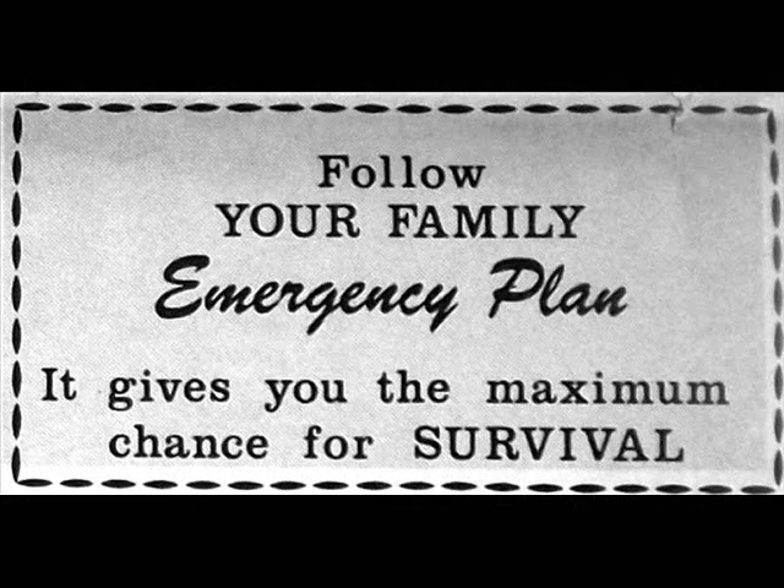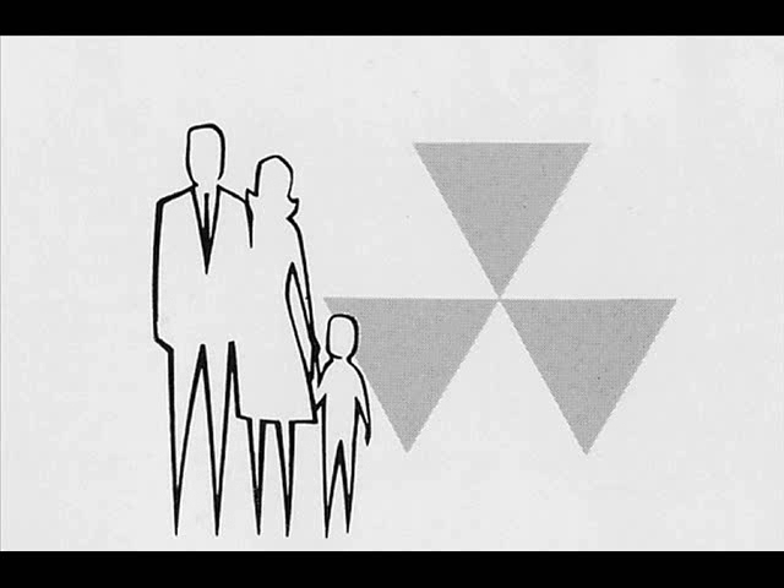In short, take time now to make a family emergency plan, and then make sure every member of your family knows it.